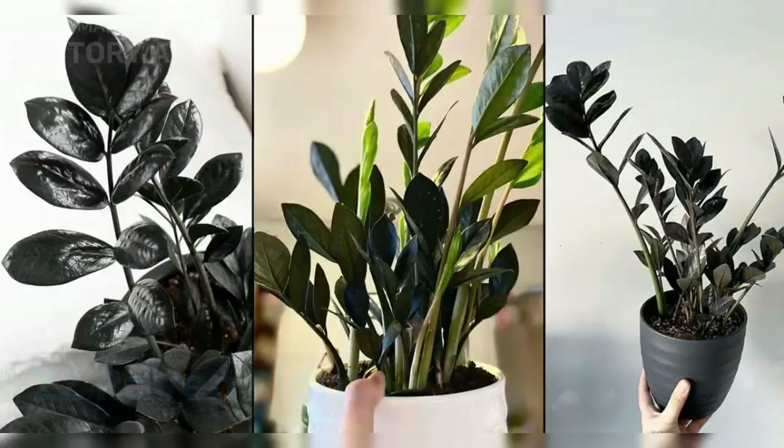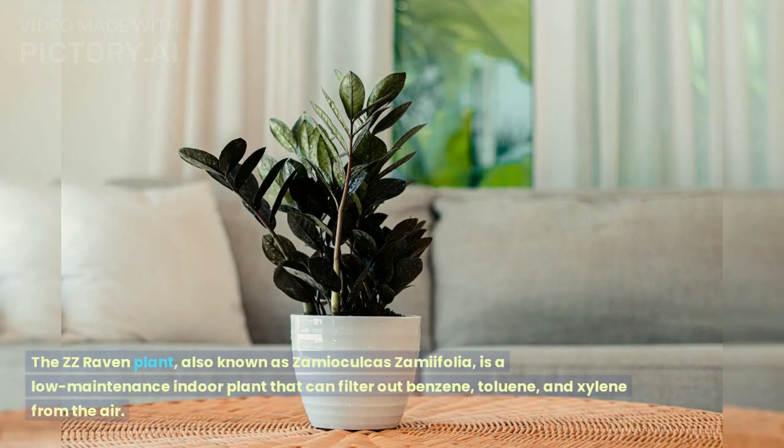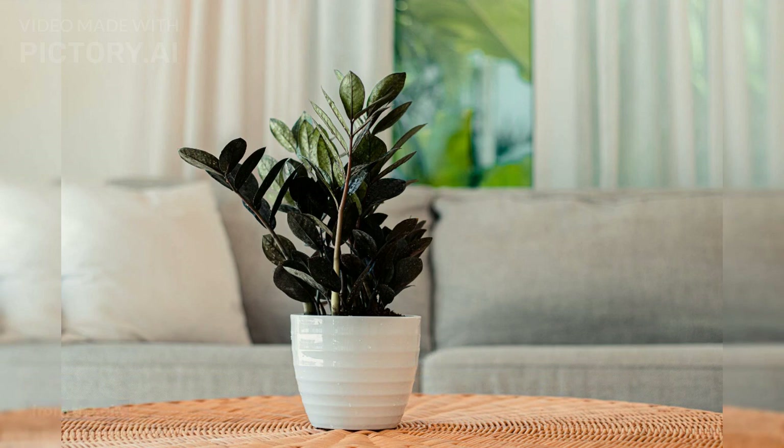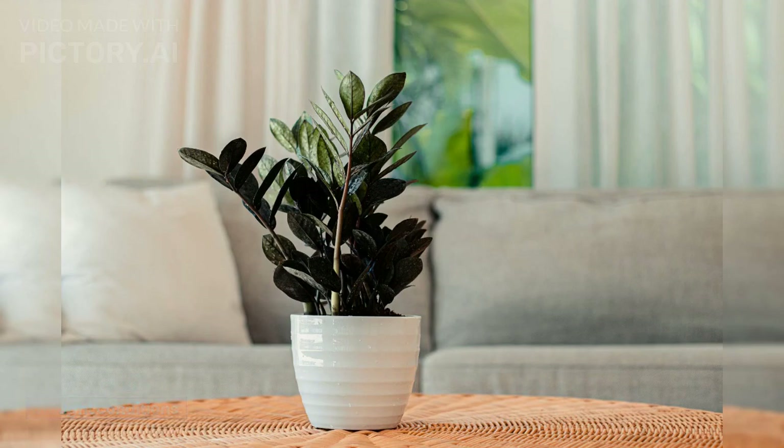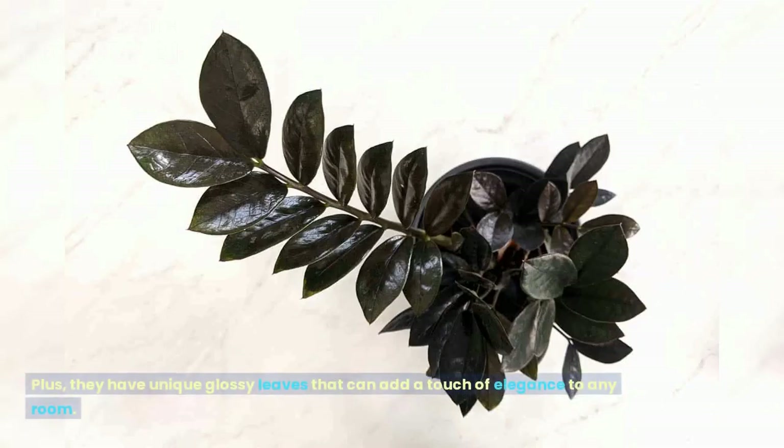ZZ Raven plant. The ZZ Raven plant, also known as Zamaculca semifolia, is a low-maintenance indoor plant that can filter out benzene, toluene, and xylene from the air. ZZ Raven plants are also known for their ability to survive in low-light and drought conditions. Plus, they have unique glossy leaves that can add a touch of elegance to any room.